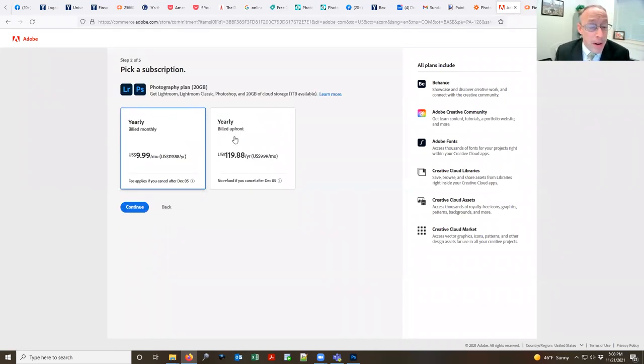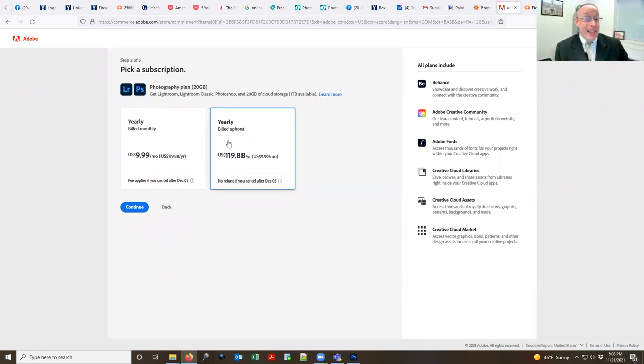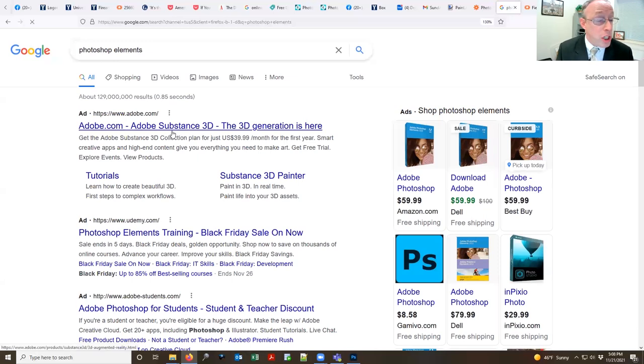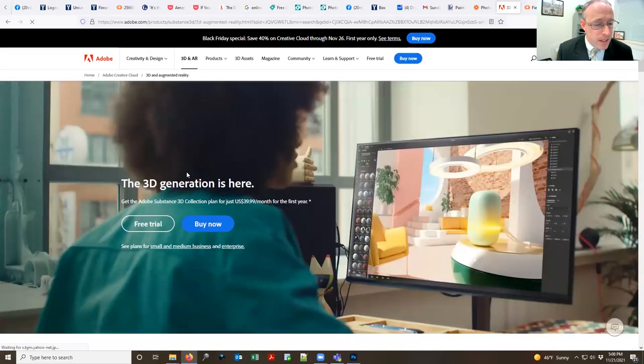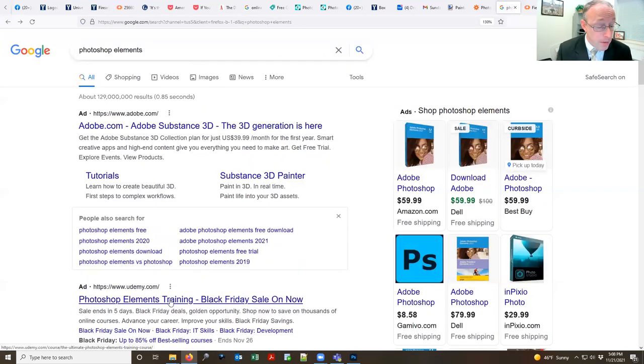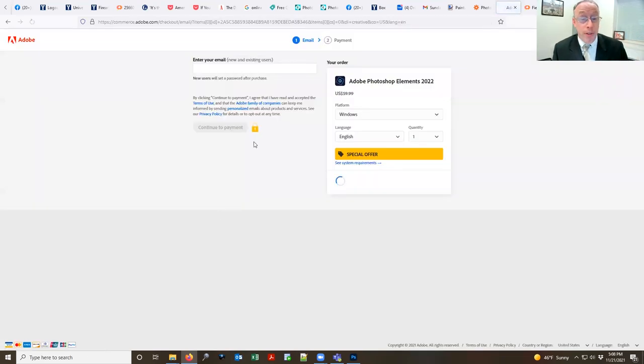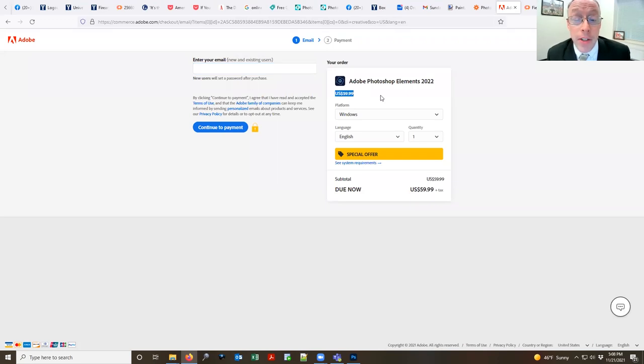Under Creativity and Design, click on Photographers — they have a Photoshop and Lightroom plan. Even if you only use Photoshop, for individuals it's only $9.99 a month. So if you're going to buy a Photoshop subscription, do this one — it's a lot cheaper. You can pay for a full year or month by month. They also have Photoshop Elements, which is a one-time purchase at $59. That's an option if you don't want a subscription.